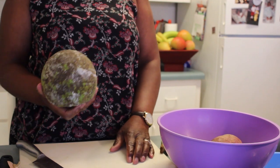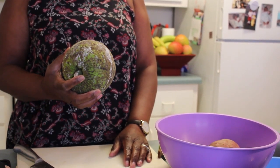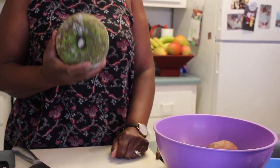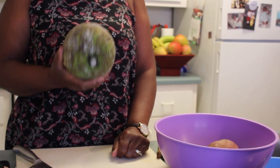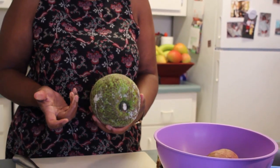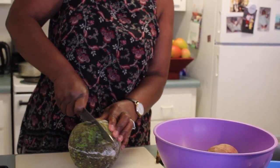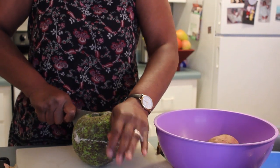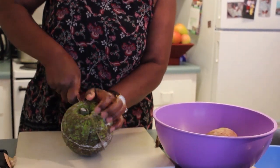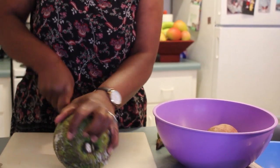This is called breadfruit. You can find these on trees in the islands — if you don't have anything to cook, you go get a breadfruit. You can make it into flour, make pies, fry it, roast it — all kinds of things. You might not have a breadfruit tree, but somebody does, and they'll give you one because they just fall off the tree.